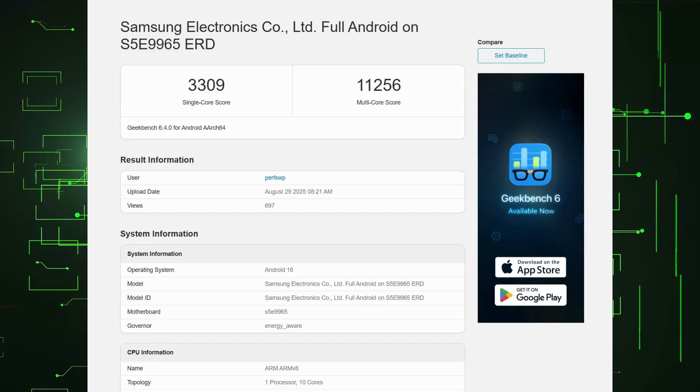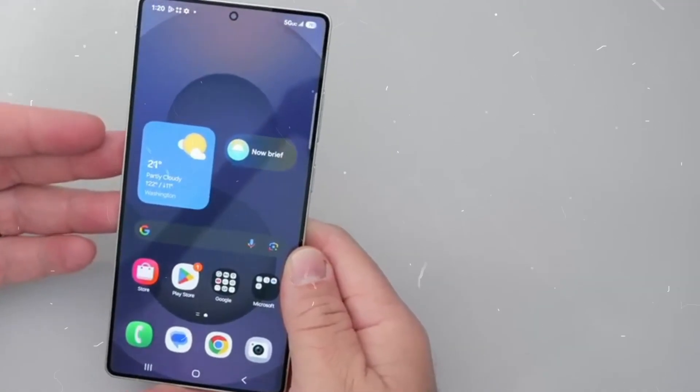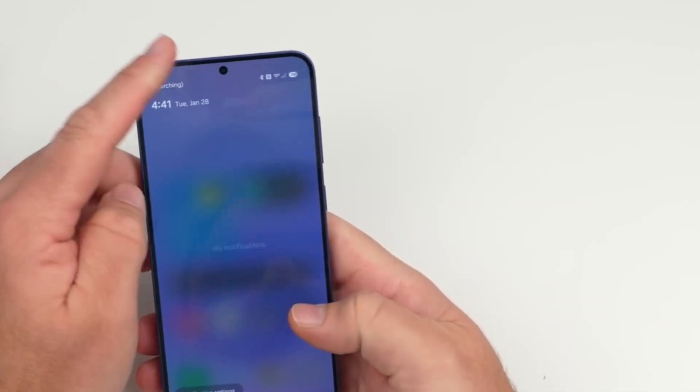Geekbench listings show the Exynos 2600 achieving 3309 in single-core and 11256 in multi-core, edging out the Snapdragon 8 Elite and even beating Apple's iPhone 16 Pro in multi-core performance. Compared to Qualcomm's future Snapdragon 8 Elite Gen 2, it's nearly neck and neck.